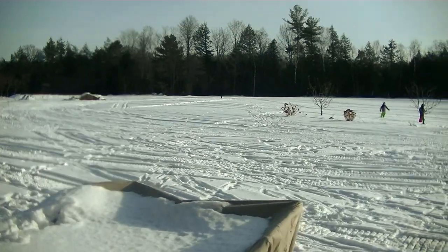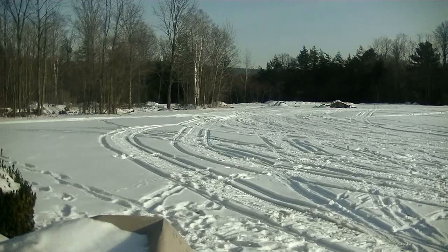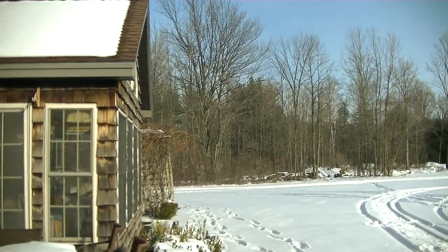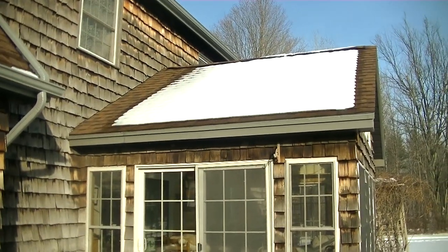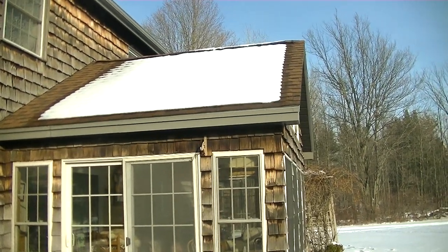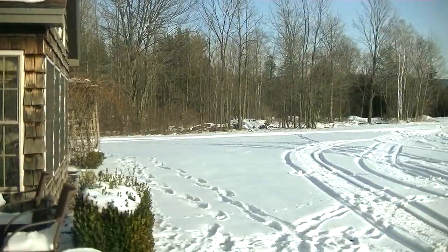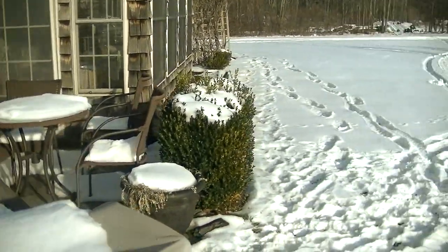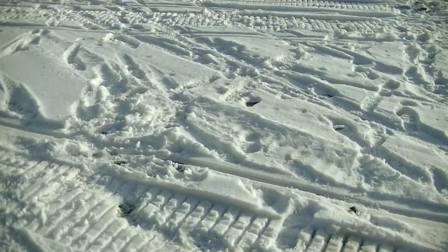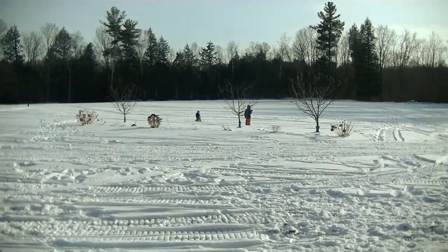Up here in Vermont, let me show you around. We are enjoying some mild temperatures — it was about zero degrees a couple of days in a row earlier this week, and now we've got some melting going on, probably about 30–35 degrees. They got about five or six inches of snow on Thursday or Friday, and it's pretty much melting now. Not a whole lot of snow cover — just enough for a white Christmas and just enough to do some snowmobiling.